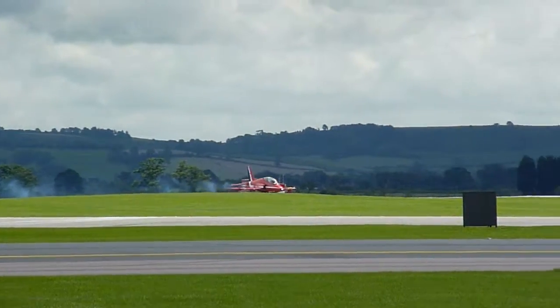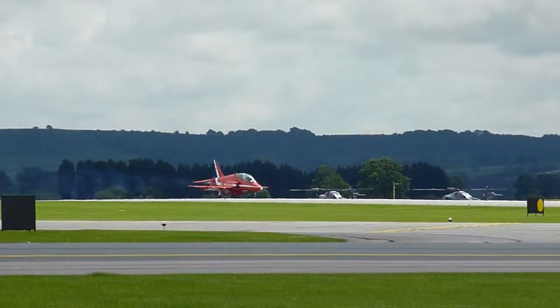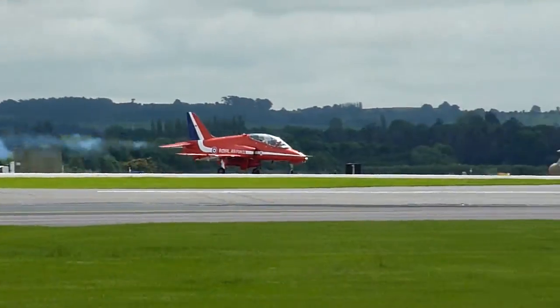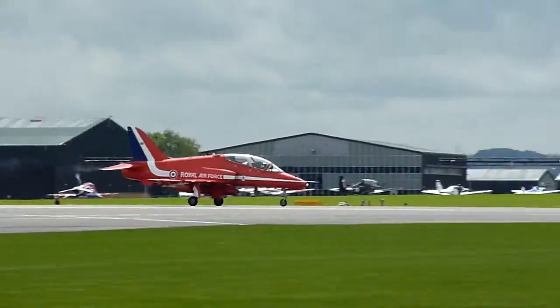A little pump of smoke to show the following aircraft where the wind is. And when he's down, he will roll fast, obviously, to make sure that there is enough runway for the second aircraft.